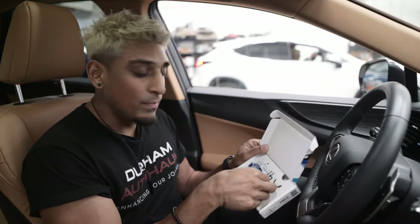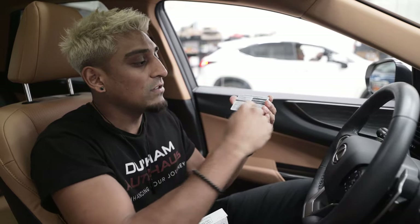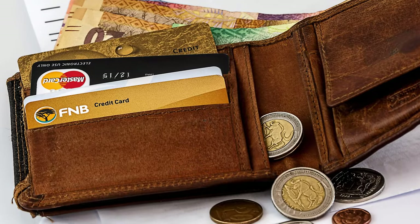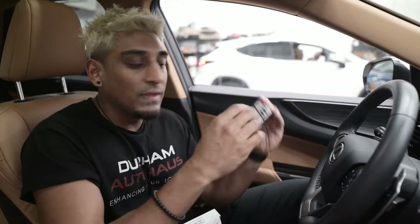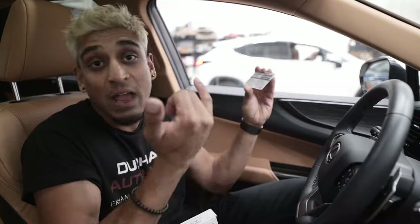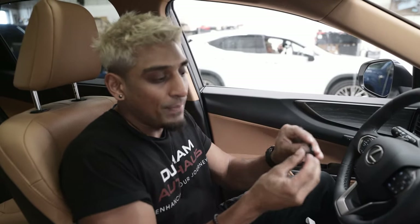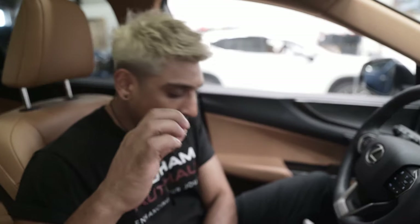Another thing inside this box is a wallet card. On this wallet card are instructions on how to change your code. As long as you keep this in a safe place, in your wallet, or as a picture on your phone, you'll always be able to follow the instructions and change your code in an easy six steps. You also have these valet fobs. If you open this up, there's a little groove on the side where you can just pop it open with your fingernail. There's a chip inside of it. We're going to go ahead and put the battery inside of the chip. This wirelessly communicates with the vehicle, so if you have this on your key chain, it doesn't require you to enter your code every time.